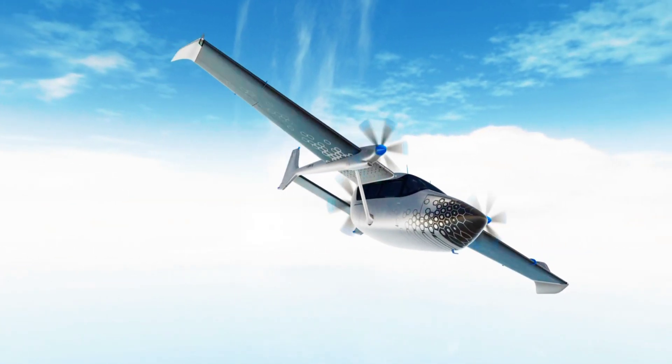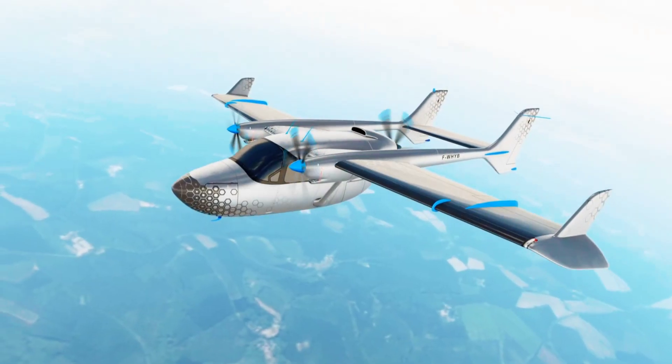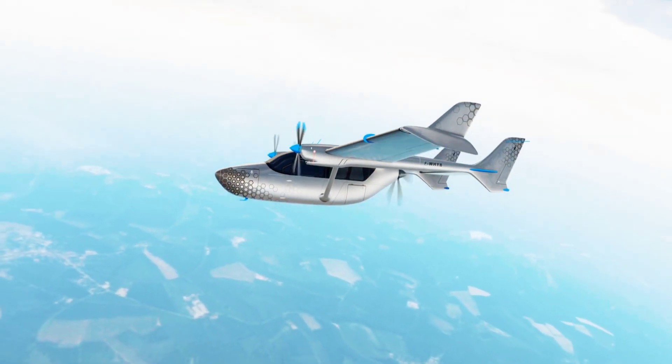It's not exactly clear when the first aircraft powered by the Engenius will take to the sky, or what plane that will be, but Safran believes it will happen pretty soon.